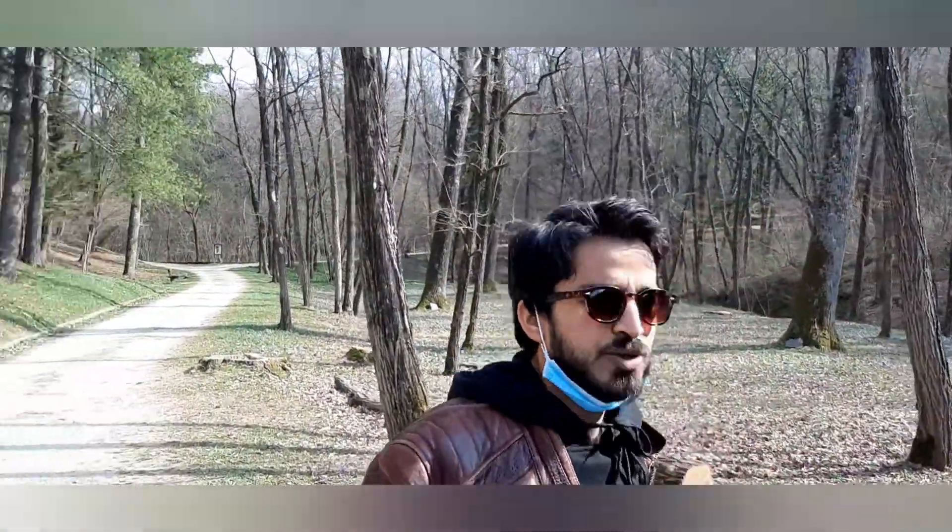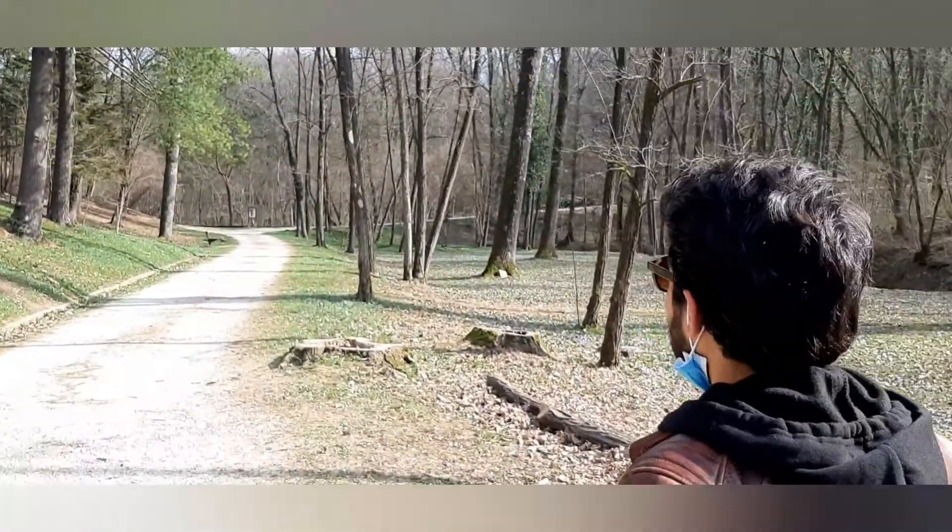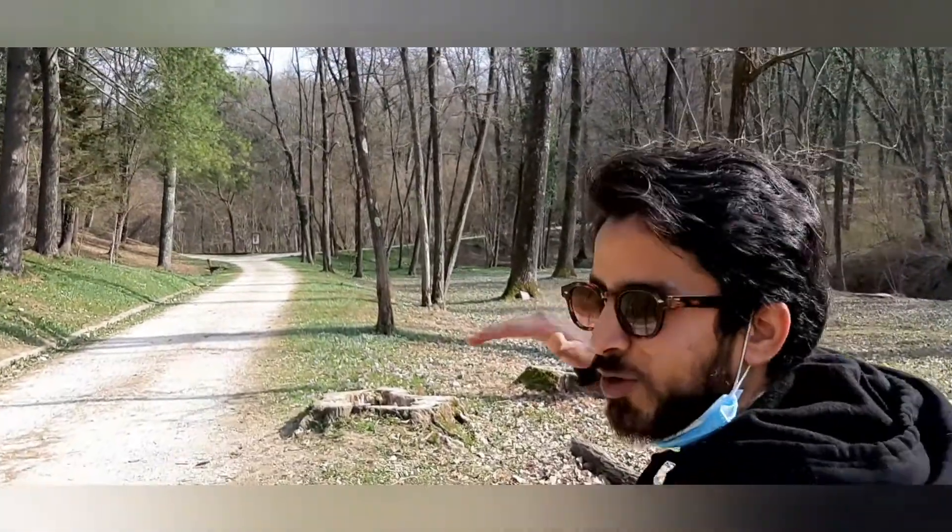This forest is called Romano. Now the trees are bare — the winter season is finished and spring is starting. So we said, let's take a small walk in the atmosphere.